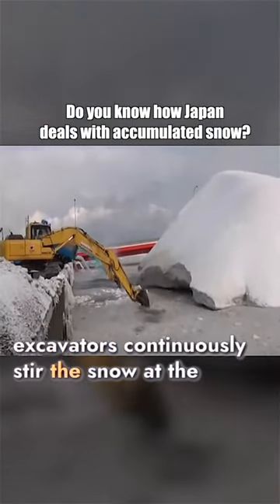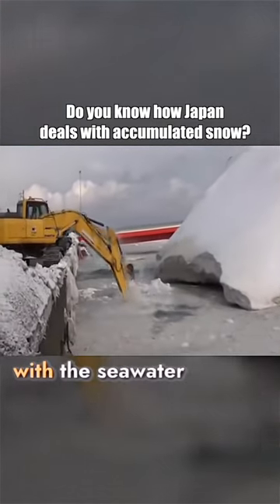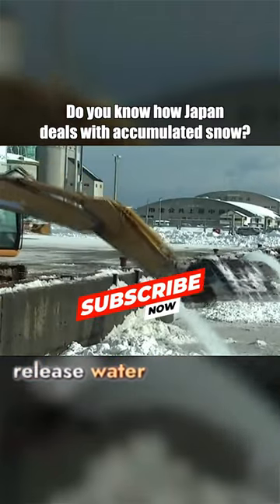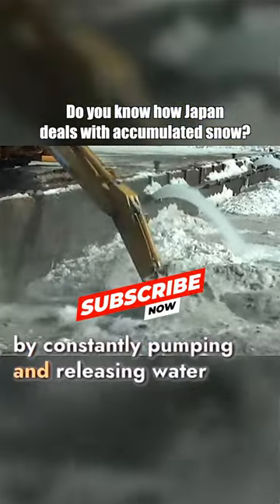There, excavators continuously stir the snow at the seaside until it completely merges with the seawater. In addition, there are pipes that continuously release water, speeding up the melting of the snow by constantly pumping and releasing water.